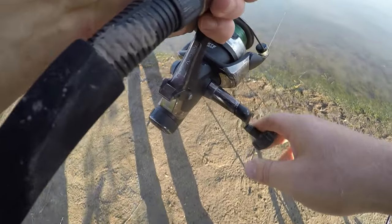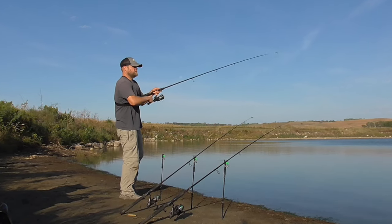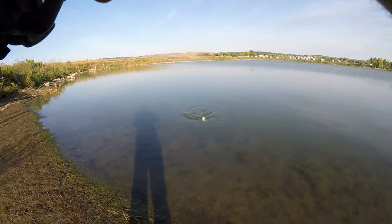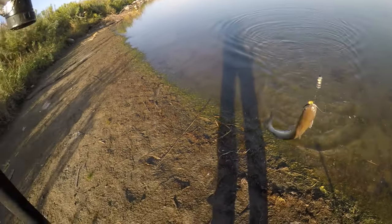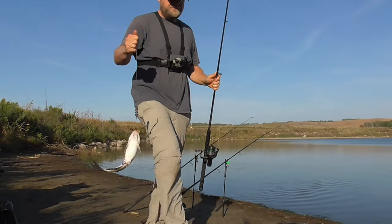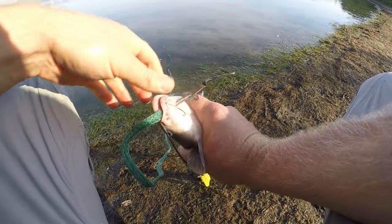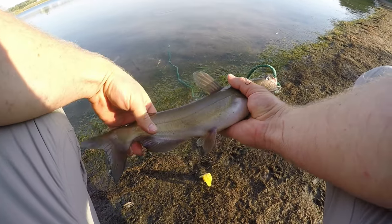Another eater cat. That's two. I can get one more - that's enough for a catfish dinner for my family of three.